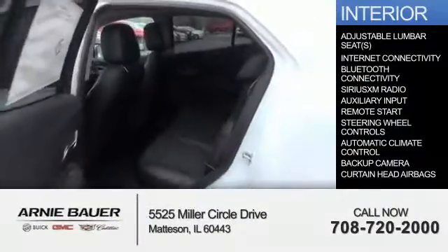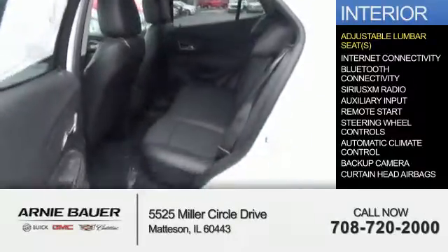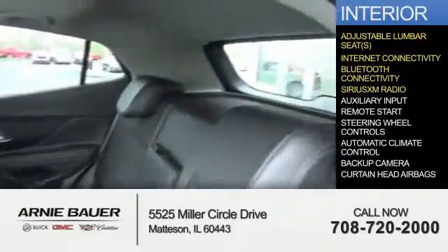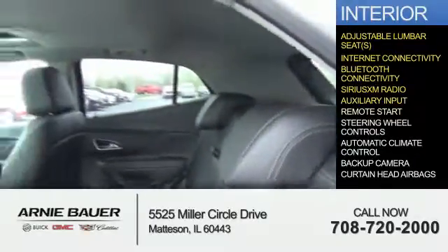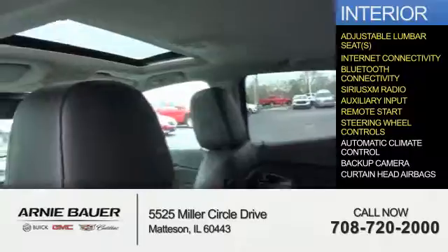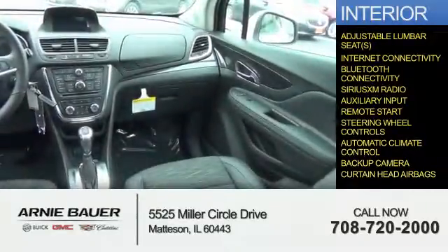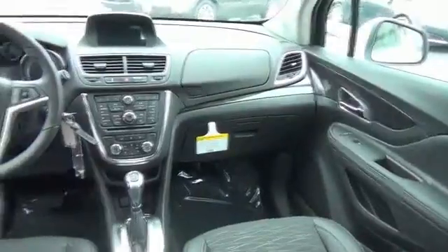Inside, you'll find adjustable lumbar seats, internet connectivity, Bluetooth connectivity, Sirius XM satellite radio, an auxiliary input, remote start, steering wheel controls, automatic climate control, a backup camera, and curtain head airbags. Great quality at a great price.